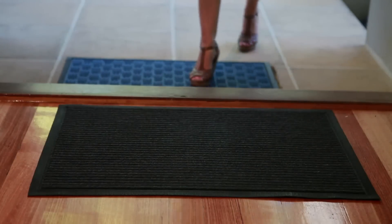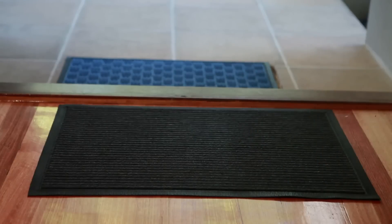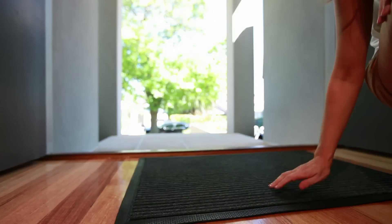The Esteem Matt is a rubber backed mat with a polypropylene surface that comes in some great colours. The surface absorbs water and scrapes shoes clean, and it's easy to vacuum or hose.